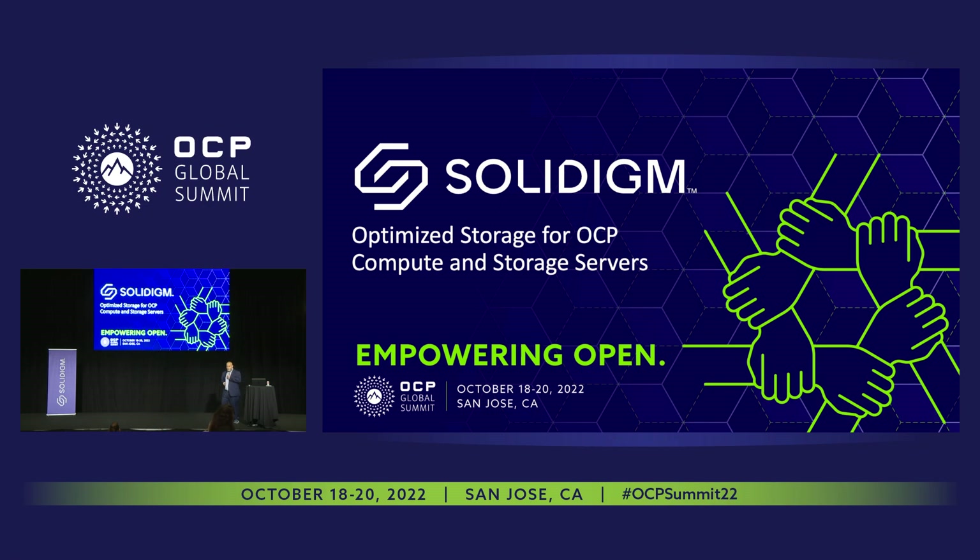Today we're going to talk about optimized storage for OCP compute and storage performance. You'll see a lot of density, efficiency, and performance themes, which are common to the OCP tenants.